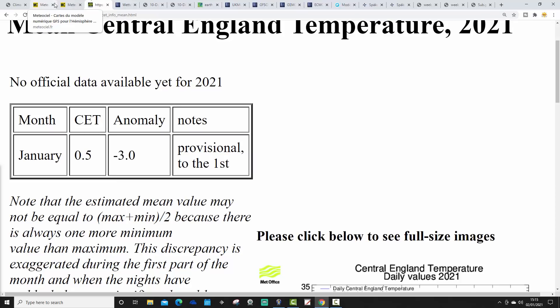We'll continue to monitor the stratospheric developments. This is how the CET is currently looking. Cold on New Year's Day - the CET for January, provisional just to yesterday, New Year's Day, is standing at 0.5 degrees. That is 3 degrees below average. That's probably our coldest New Year's Day since 2010. We're going to have our coldest first week of January since 2010 as well. We are having a cold beginning to 2021.